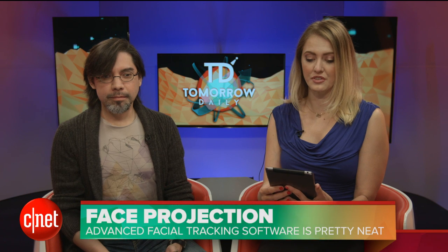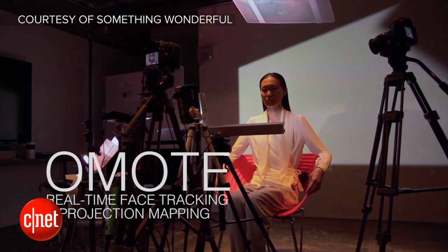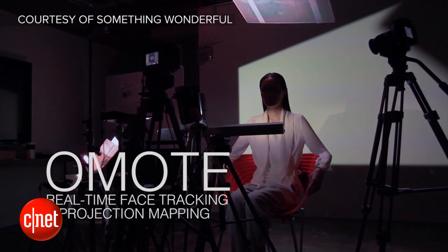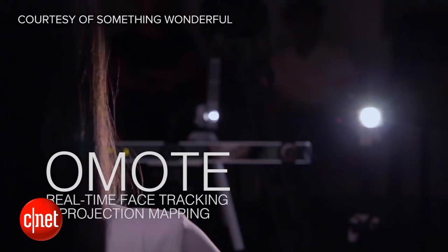I saw this and immediately freaked out. This is crazy. I mentioned in the cold open this crazy face tracking and projection technology. This comes from a Japanese producer and technical director named Nobumichi Asai. He released this video showing off his techniques. They've done some different projection tech before, but this one in particular really caught my eye.